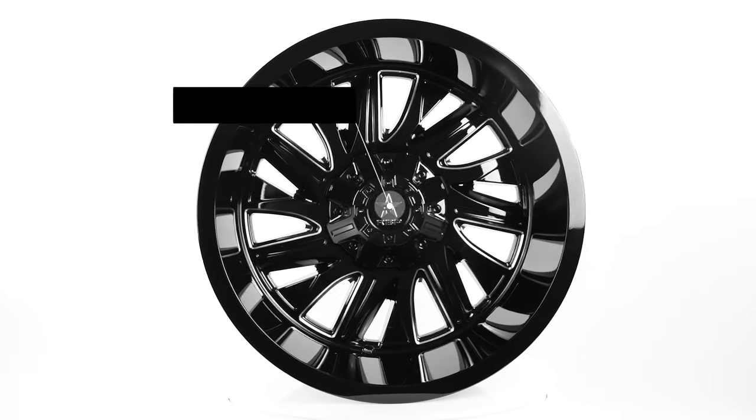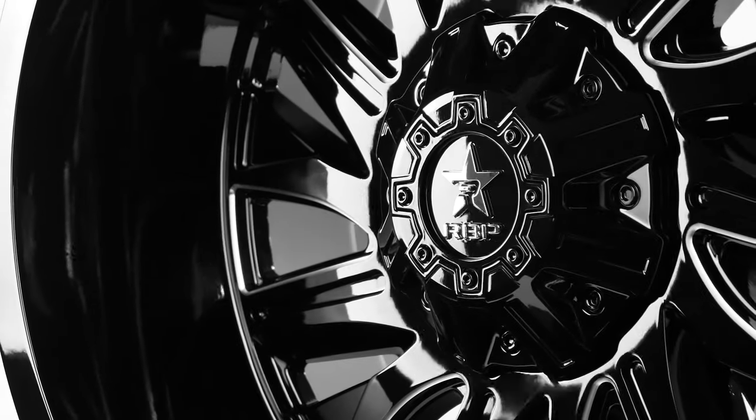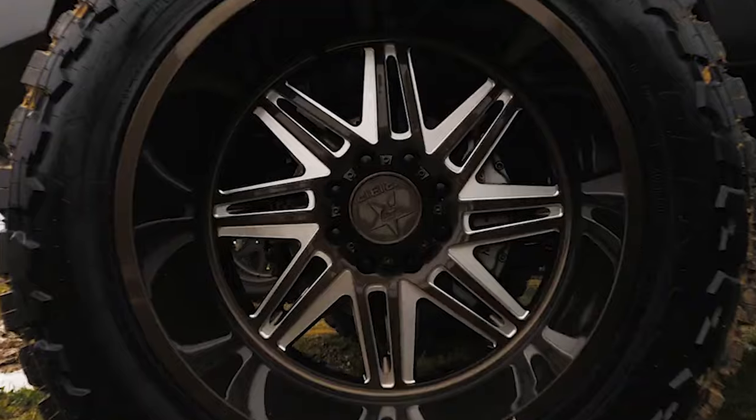Today we're looking at the 75R Battalion from RBP. If you're watching this video the minute it gets uploaded, we have a chance for you to win a free set of RBP wheels. Check out the link in the description and stay tuned for details at the end of this video.